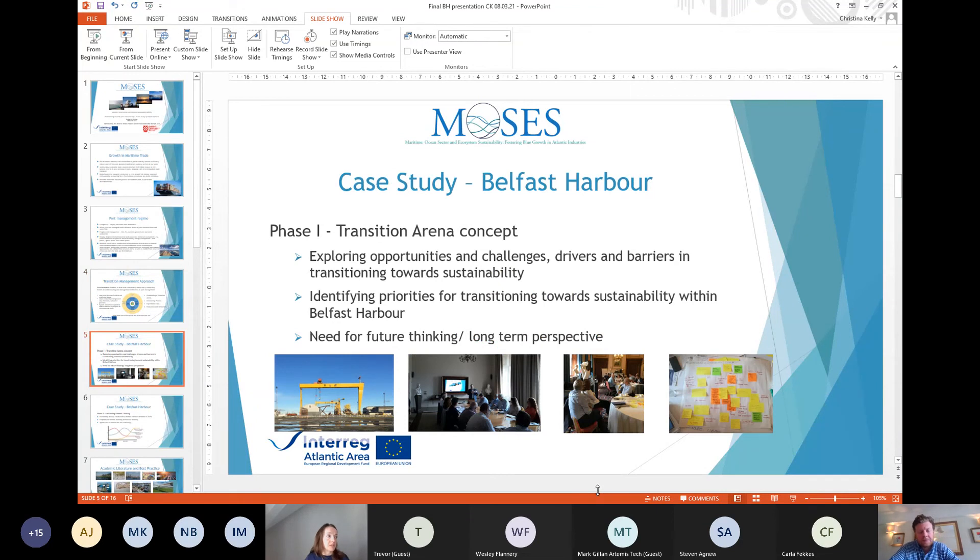In terms of the transition arena concept, we used it as an overarching frame to bring stakeholders together. In Belfast Harbour, we held a workshop in 2019 and also conducted online surveys and interviews. As part of that first phase, we wanted to bring together stakeholders with an interest in ports and sustainability to explore opportunities and challenges, identify drivers and barriers, and identify priorities to help transition towards sustainability. From that initial exploration, we noted there was a focus on the short to medium term and a need to look at a longer-term perspective.